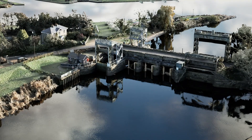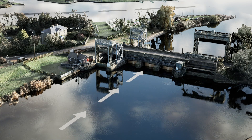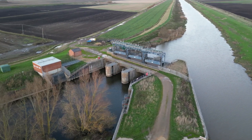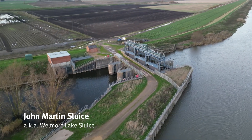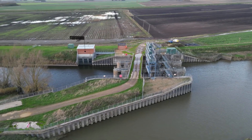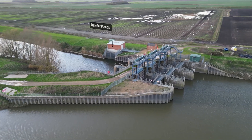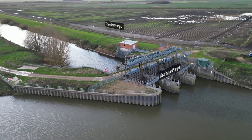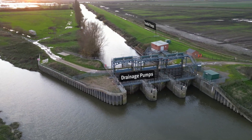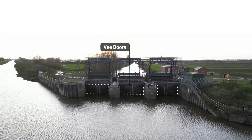The three sets of V doors close as the tide level rises, preventing high tides from flowing back into the Ten Mile River. The John Martin Sluice, also known as Wellmore Lake Sluice, which sits outside the Denver complex, allows water to flow naturally from the ooze washes into the tidal river. When the sluice is tide-locked, assets like two land drainage pumps and three transfer pumps are used to move water, depending on the levels. The V doors also stop tidal water from entering the ooze washes.